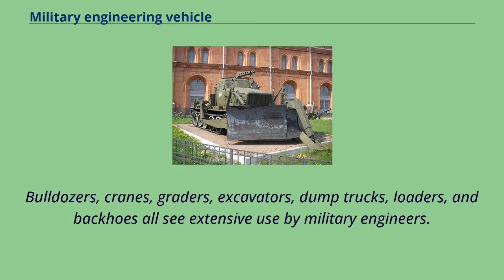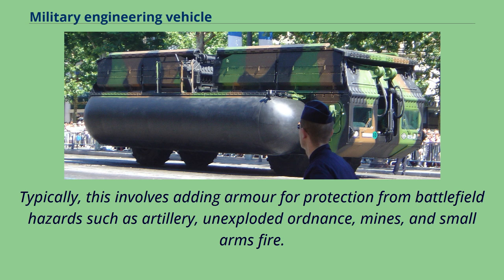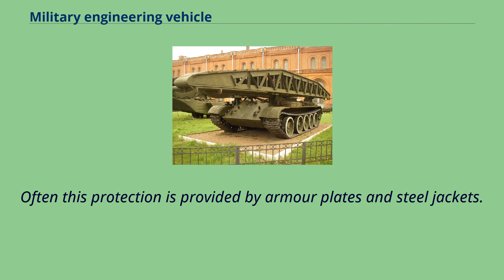Military engineering can employ a wide variety of heavy equipment in the same or similar ways to how this equipment is used outside the military. Bulldozers, cranes, graders, excavators, dump trucks, loaders, and backhoes all see extensive use by military engineers. Military engineers may also use civilian heavy equipment modified for military applications. Typically, this involves adding armor for protection from battlefield hazards such as artillery, unexploded ordnance, mines, and small arms fire. Often this protection is provided by armor plates and steel jackets.